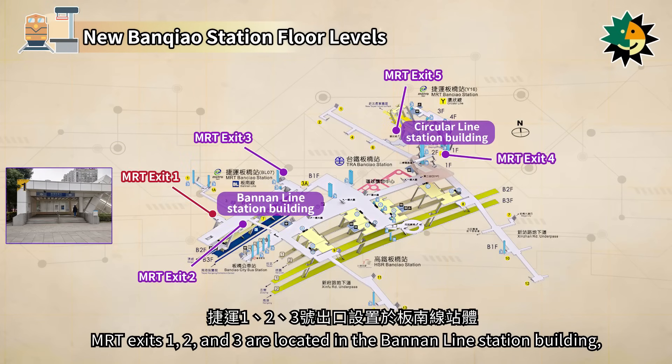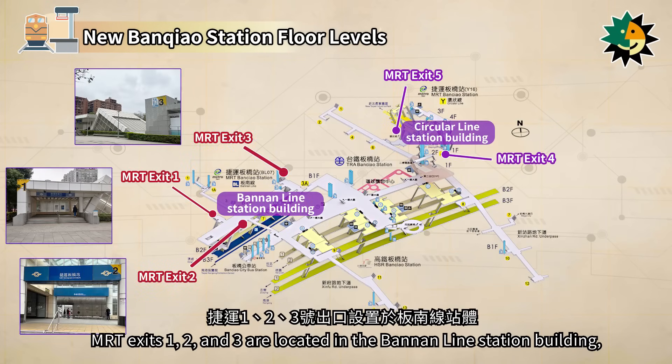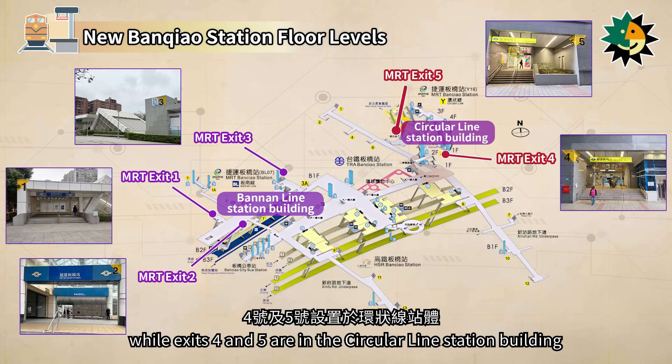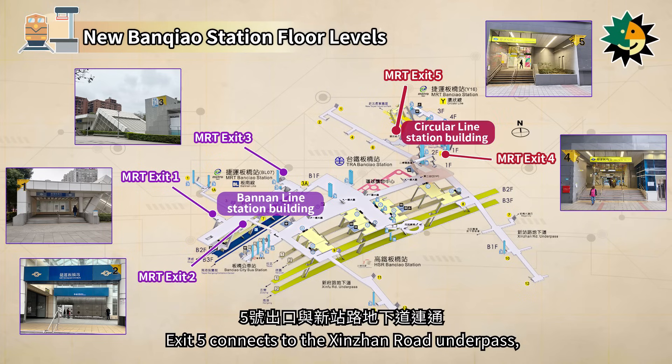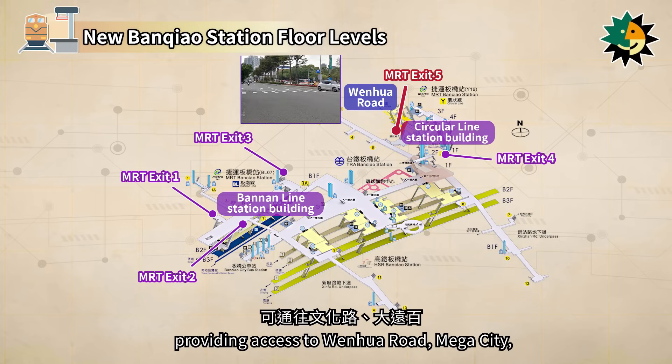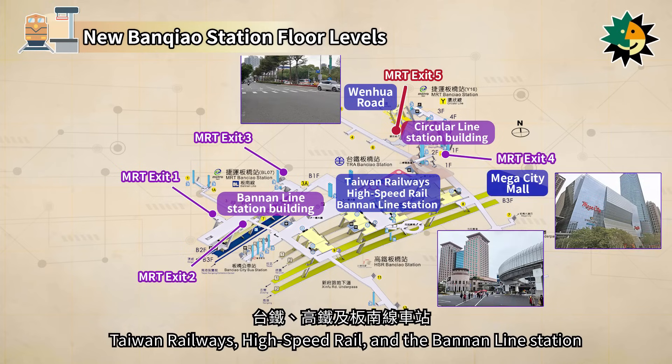MRT exits 1, 2, and 3 are located in the Bannan Line station building, while exits 4 and 5 are in the circular line station building. Exit 5 connects to the Xinjiang Road underpass, providing access to Wenhua Road, Mega City, Taiwan Railways, high-speed rail, and the Bannan Line station.